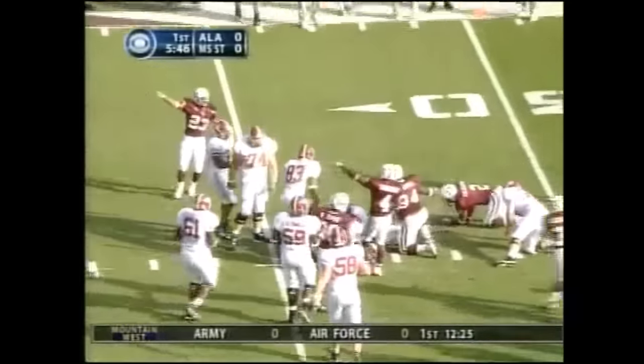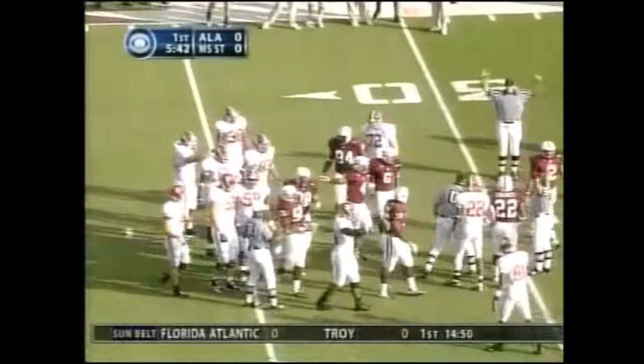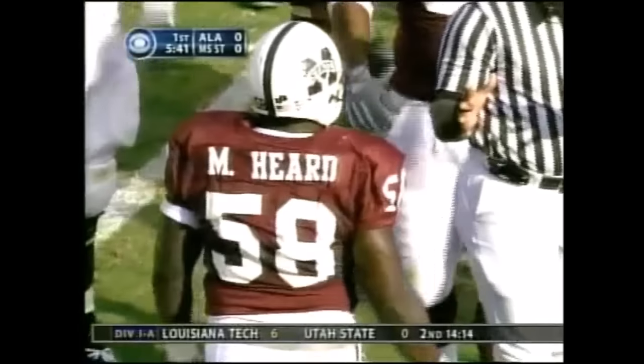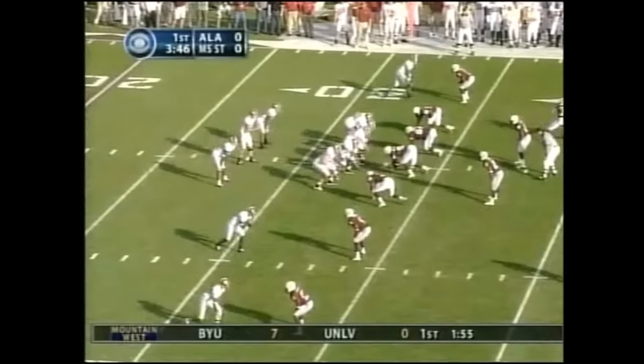I don't know if they caught it down yet or not. They did not. I don't see anybody signaling anything. The catch, the fumble now. The line judge has his right foot out at the 31-yard line. Third and seven here in Starkville in a scoreless first quarter.